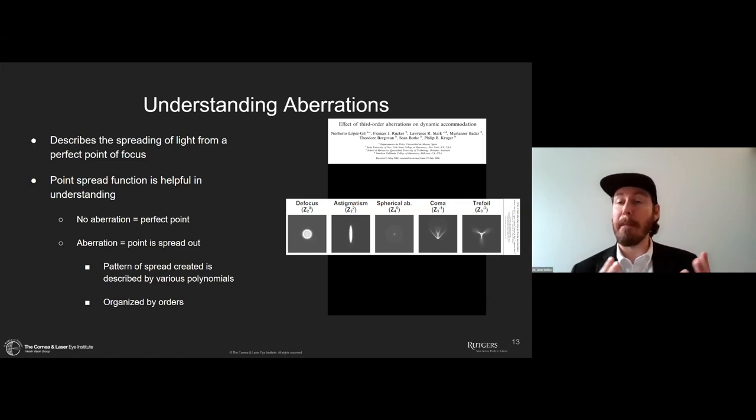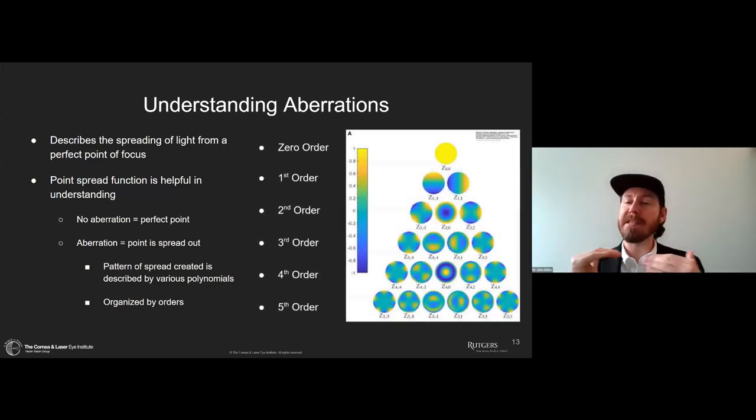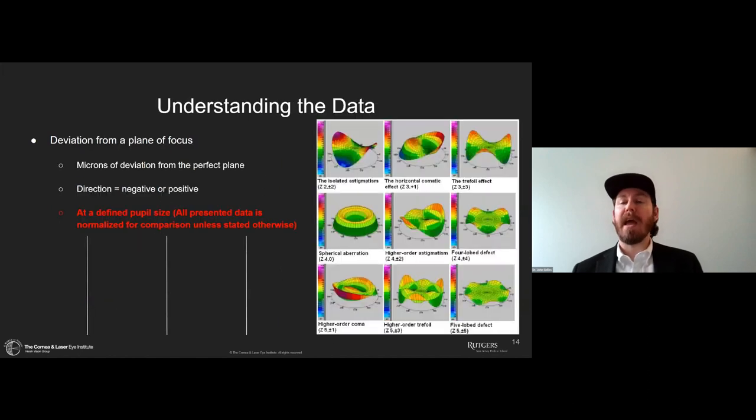We can define these shapes of the spreading of light in different methods, calling them various things based on the pattern. We have defocus, astigmatism, and then more complex shapes like spherical aberration, coma, and trefoil. To organize this, we classify the way that light spreads in a series of polynomials called Zernike polynomials — a visual description of how that light is spreading and what sort of pattern is being created. These are organized in orders that change based on how complex the shape is getting.